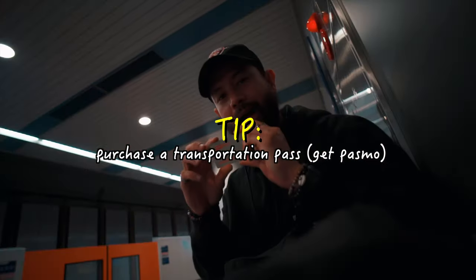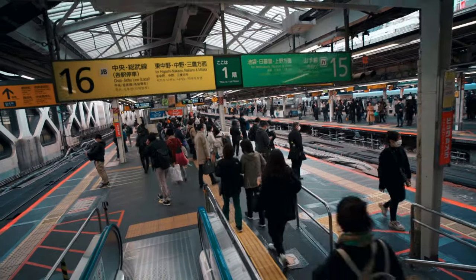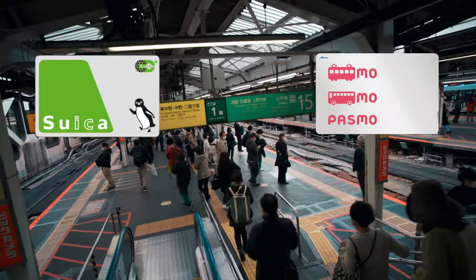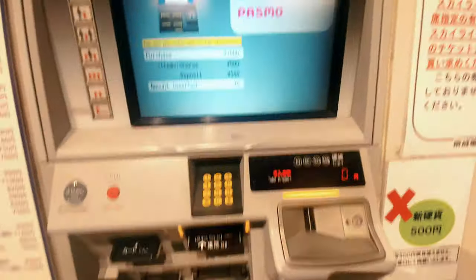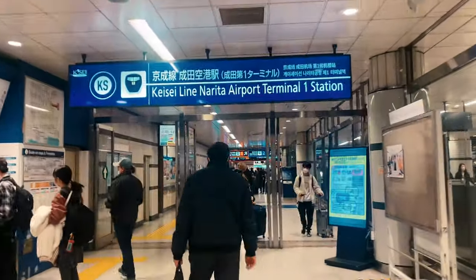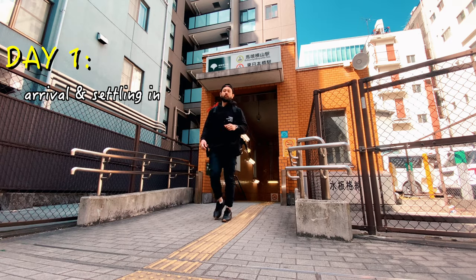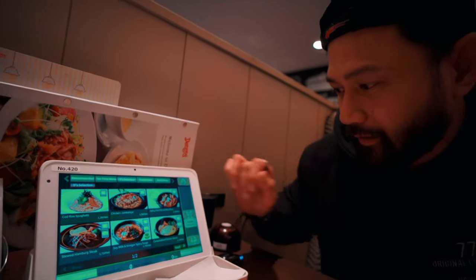Once you get your IC card, don't throw it away as they are valid for 10 years — so next time you head back to the country, which I'm pretty sure you will, you can just use it again. There are two main cards: Suica and Pasmo. I ended up getting the Pasmo card. Once you've purchased the card and topped it up, head to the train platforms and find your way to where you're staying. Depending on the time, you could get settled in, roam around the area to get a feel for it, or rest up — and that wraps up the first day.